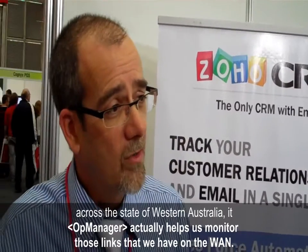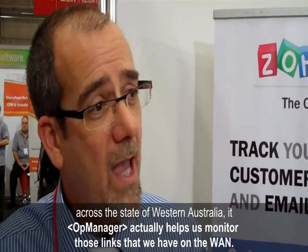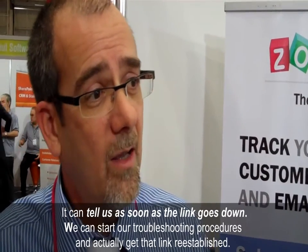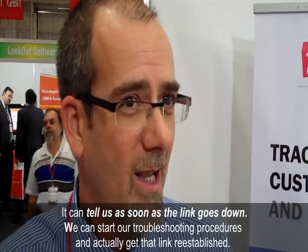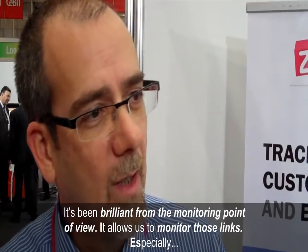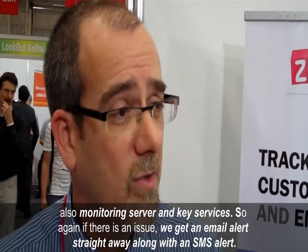Being divided across the state of Western Australia, it actually helps us monitor those links that we have on the WAN, so we can tell as soon as the link goes down, we can start our troubleshooting procedures and actually get that link re-established. It's been brilliant from a monitoring point of view, allowing us to monitor those links especially, as well as our servers and key services.